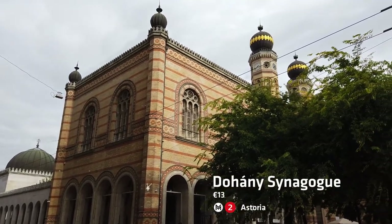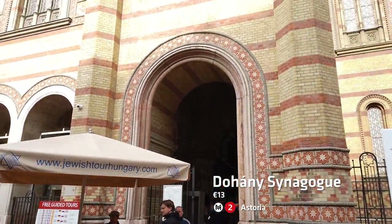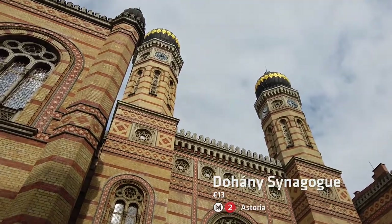This is the synagogue. I had a problem with them charging for tickets where St. Stephen's Basilica was free. So as you can imagine, I didn't go in, but apparently it's worth a look.